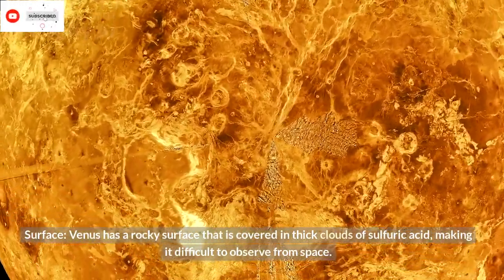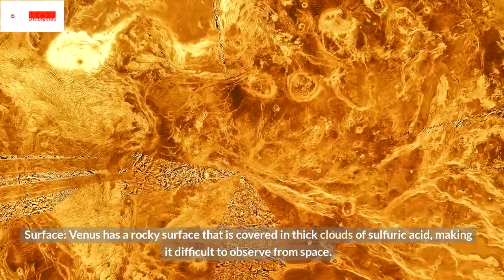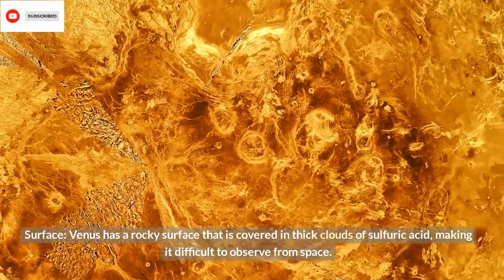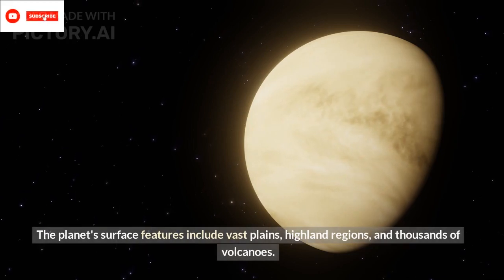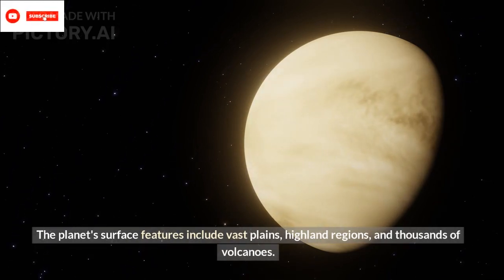Surface: Venus has a rocky surface that is covered in thick clouds of sulfuric acid, making it difficult to observe from space. The planet's surface features include vast plains, highland regions, and thousands of volcanoes.